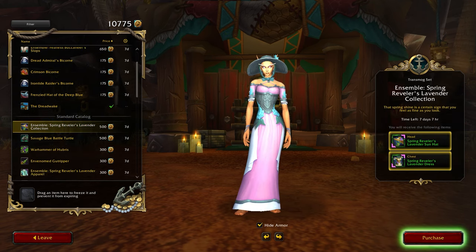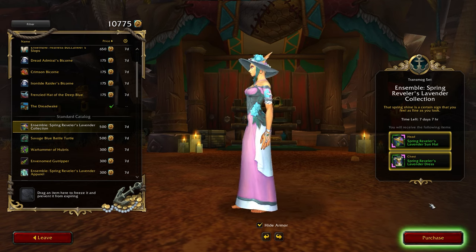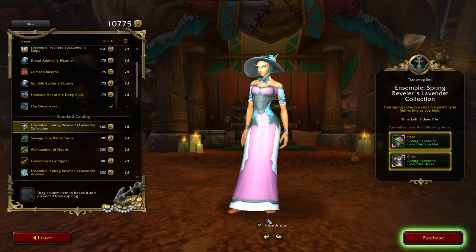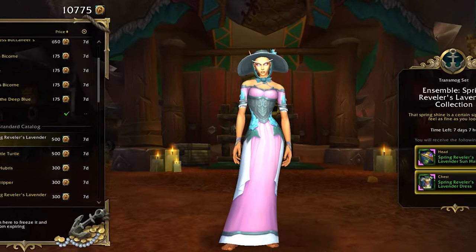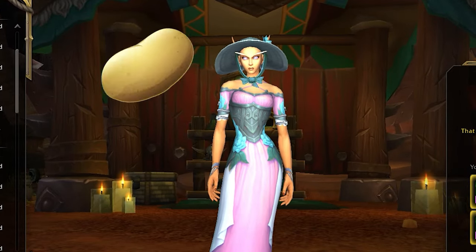Moving down the ladder, we come to the Spring Revellous Lavender Collection, priced a bit cheaper. It's one of my personal favorites this month — a full pink color transmog set inspired by the Nobel Garden Holiday Event. This will cost you 500 tendies and includes a dress and a hat. But for the love of God, can we let the hair be shown underneath the hats? I mean, I look like a bald potato.